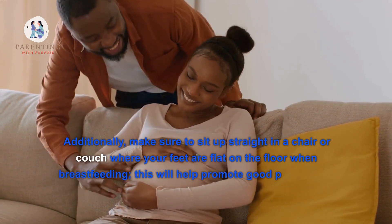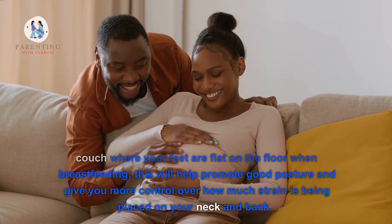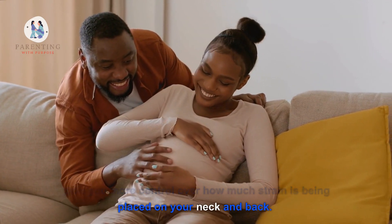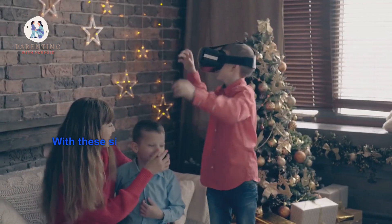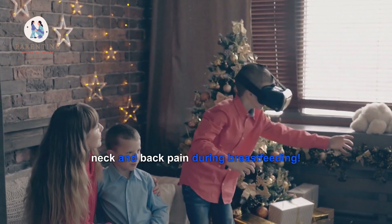Additionally, make sure to sit up straight in a chair or on a couch where your feet are flat on the floor when breastfeeding. This will help promote good posture and give you more control over how much strain is placed on your neck and back. With these simple tips, hopefully you can say goodbye to neck and back pain during breastfeeding.